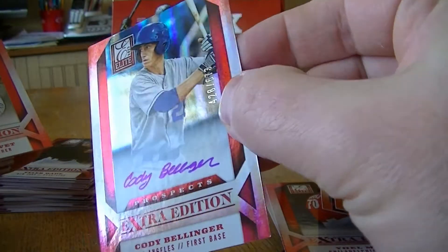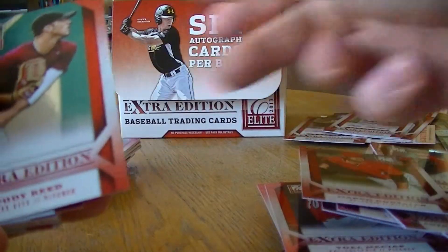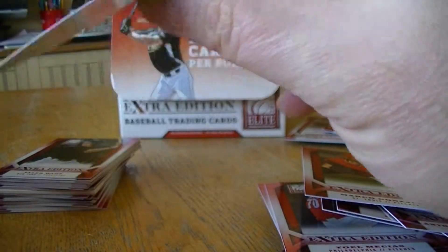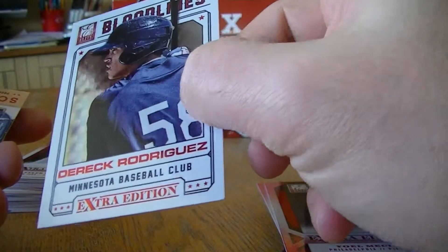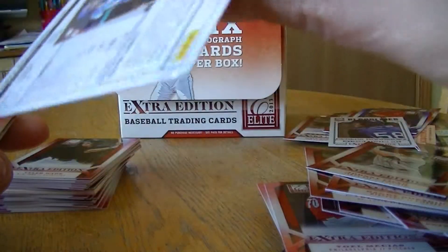Corey Binglinger, numbered to 673. I got a blue die cut, numbered to 100 — Ryan Apier. Cool looking Bloodlines, Derek Rodriguez. Back to back inserts — I got a Nick Scouting 101.